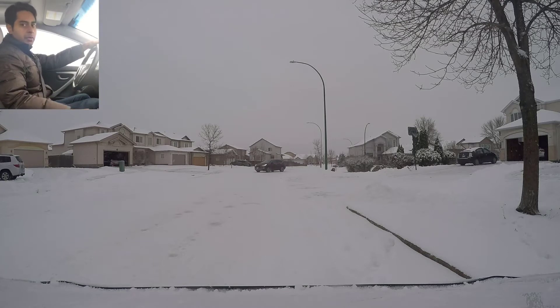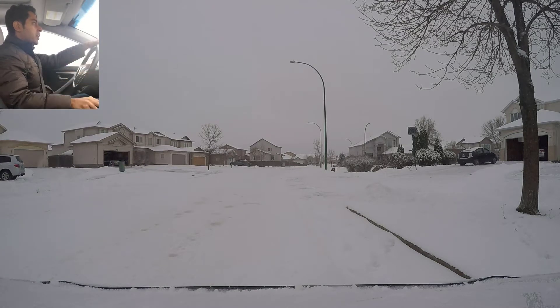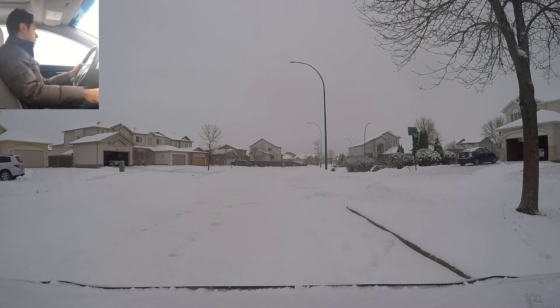This is Mandeep from Ace Traveling School in Winnipeg, Manitoba. This is part two of my winter driving video. In part one I showed you how to clean your car before going out for driving. In this video we're going to drive around, see how slippery the road conditions are, and go over some rules, general mistakes, and critical mistakes. Let's get going — shifting into drive, signaling left, and left shoulder check to make sure the blind spot is clear.